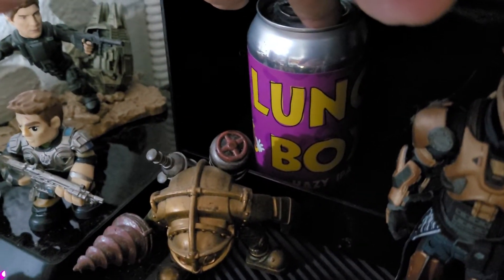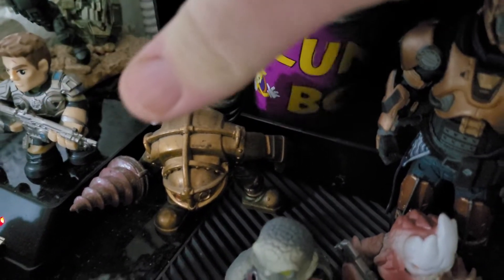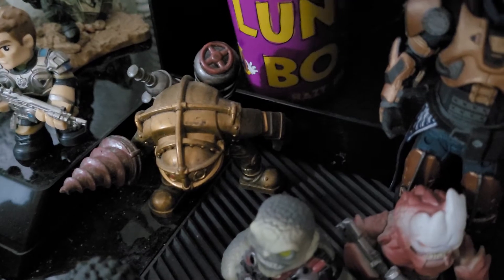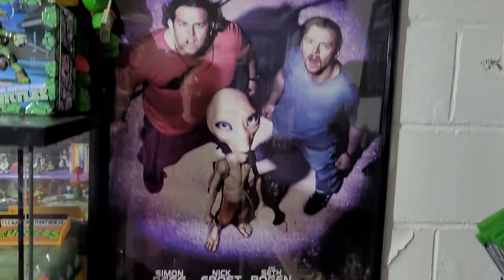I have a lunchbox beer can. I actually didn't get to go to the Lunchbox event, but a friend of mine did and he got me one of the beers. I drank it and kept the can. I have a Paul poster which I've had literally forever.